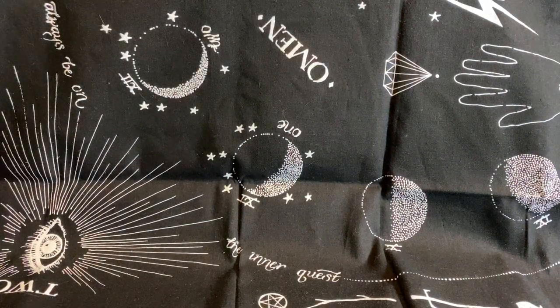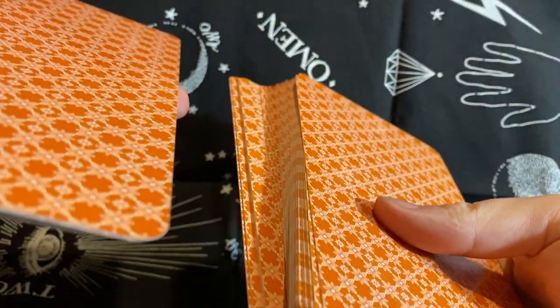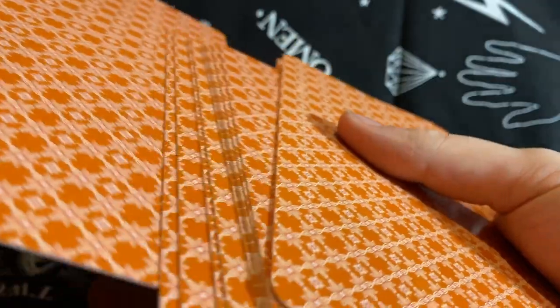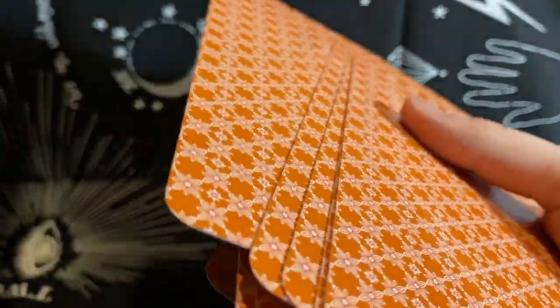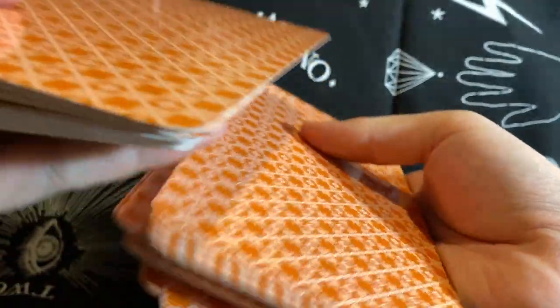So now I'm going to attempt to shuffle these big bitches and see what we've got. This is how I had to shuffle them — look at this, I'm just like uh-huh. I wonder what the necessity was of making the cards this big.